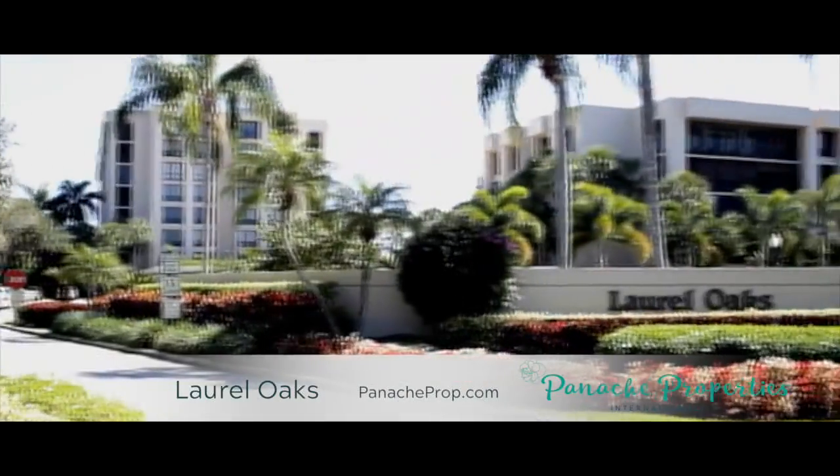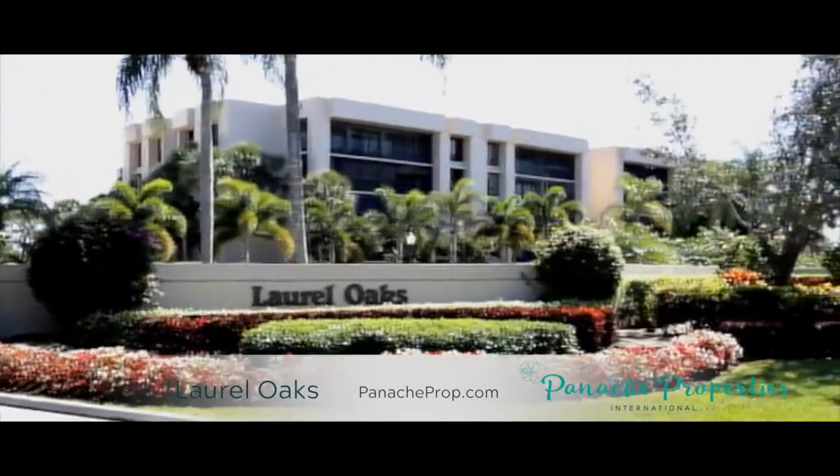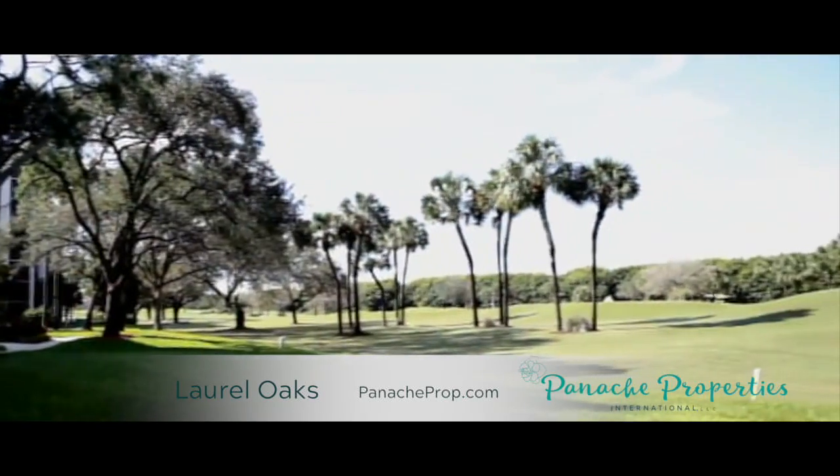The community of Laurel Oaks Condominium Association, built from 1978 to 1981, features golf course and lake views and is conveniently located near the Jog Road entrance to Boca West Country Club.